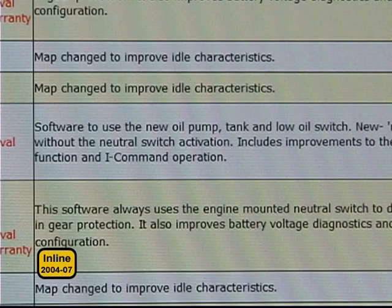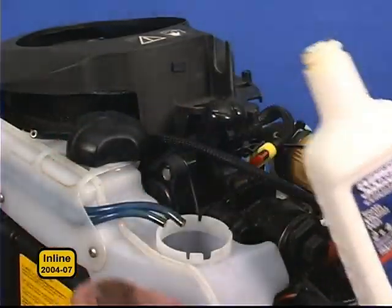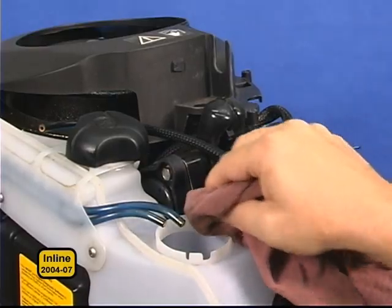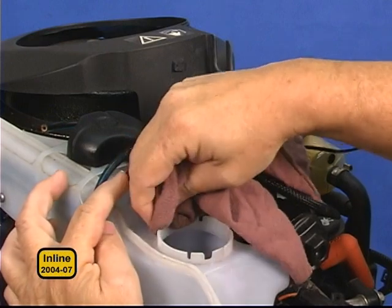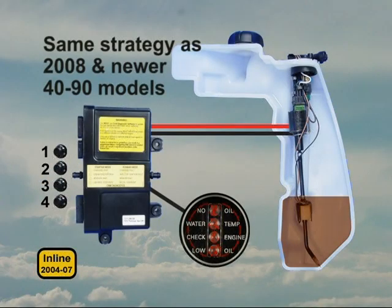The EMM may not accept the new oil pump software otherwise. Be sure to clean the outside lip of the tank with isopropyl alcohol or 2+4 fuel conditioner to make sure the new pump assembly doesn't slip out. After this modification, the no oil strategy will be the same as 2008 and newer models.